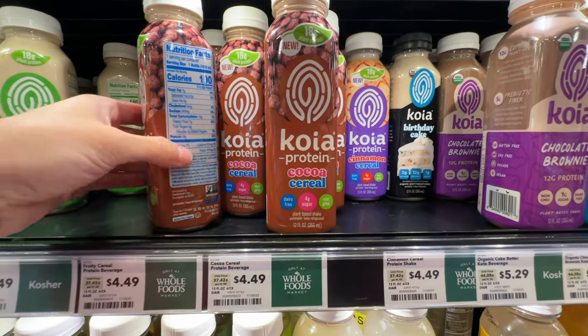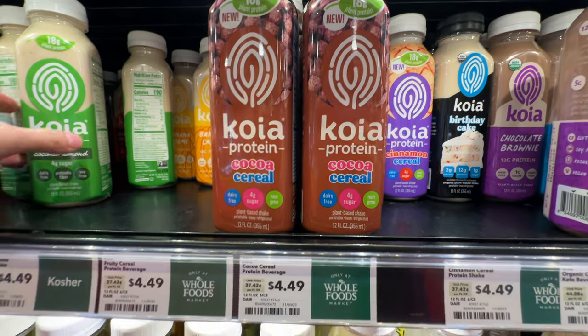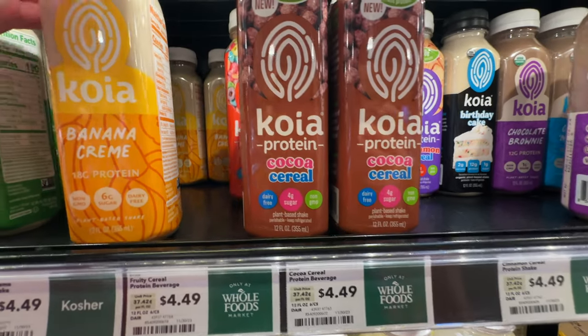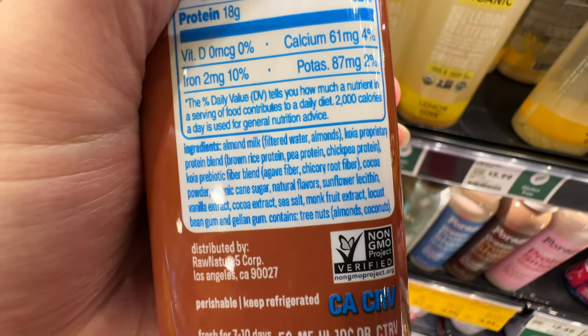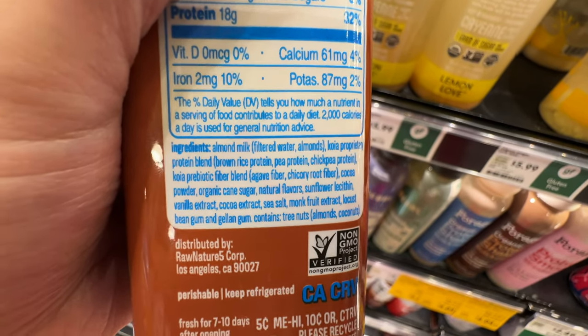There are also protein drinks at $4.49 - a bit high, so I'll wait for a sale. They have cocoa cereal, banana cream, and coconut almond flavors. This one has 4 grams of sugar and 7 grams of fiber - pretty good. It's higher quality plant protein because it's a combination of brown rice protein, pea protein, and chickpea protein.